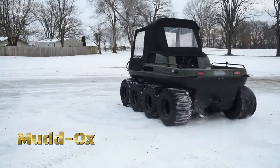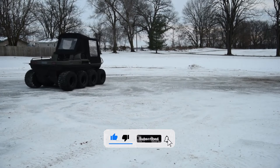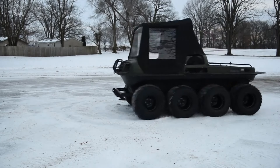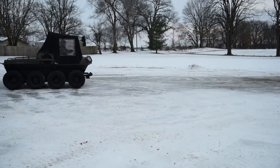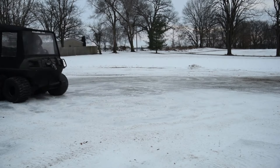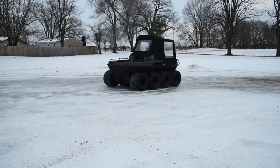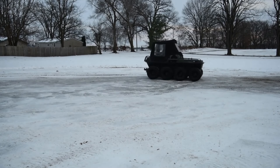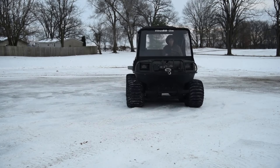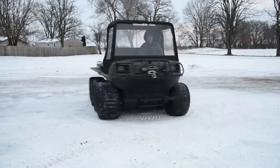In the heart of winter's embrace, where the snow glistens and adventure awaits, there emerges a machine built to conquer the frozen landscape — the Muddox XL. Crafted for the daring explorer, fueled by a spirit of adventure, the Muddox XL isn't just a vehicle, it's a symbol of power and resilience in the winter wilderness. From the snowy slopes to the icy trails, from the frozen lakes to the untouched backcountry, the Muddox XL fearlessly ventures where others fear to tread, unlocking new adventures with every snowy journey. But it's not just about the destinations, it's about the experiences. With its spacious cabin and cozy interior, the Muddox XL ensures that every winter adventure is as comfortable as it is exhilarating.